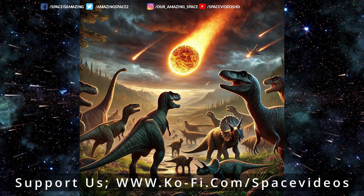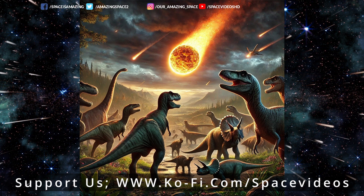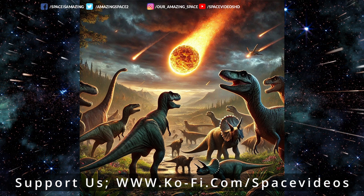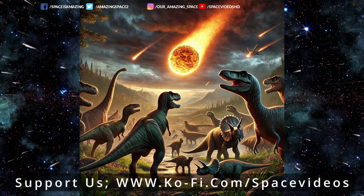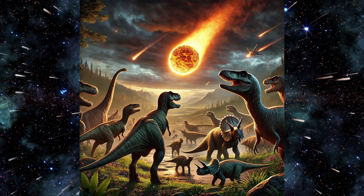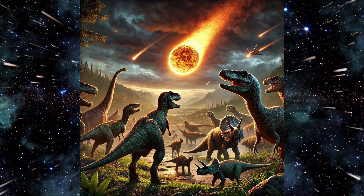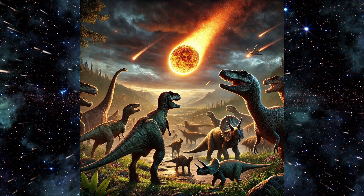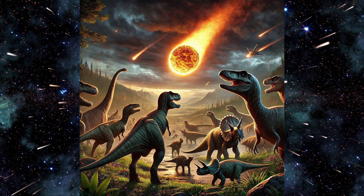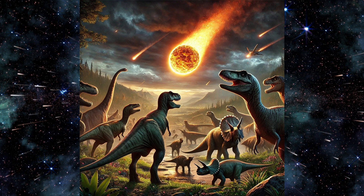For now, it seems like we have a lot more questions than answers, especially when it comes to Nadir and how it ties into the dinosaur's extinction. That's what's great about science — every discovery leads to more questions. Nadir has definitely shaken up our understanding of a pivotal moment in Earth's history, and as we learn more, it will surely reveal even more secrets. Thanks for joining us as we explore the mysteries of the Nadir Crater.